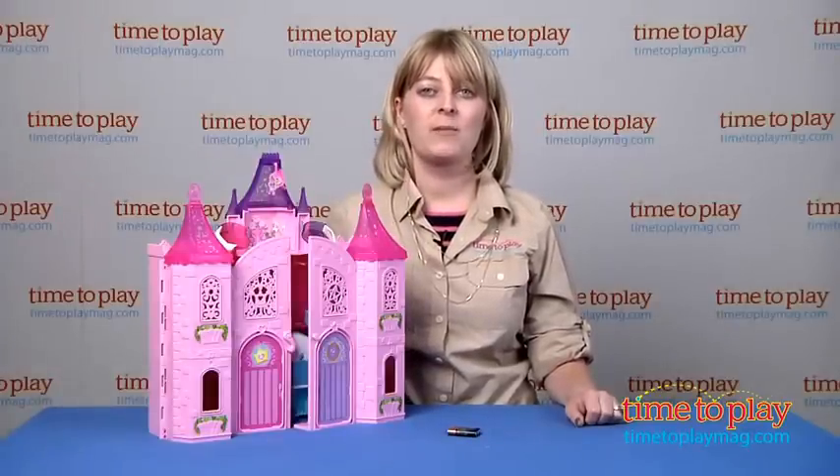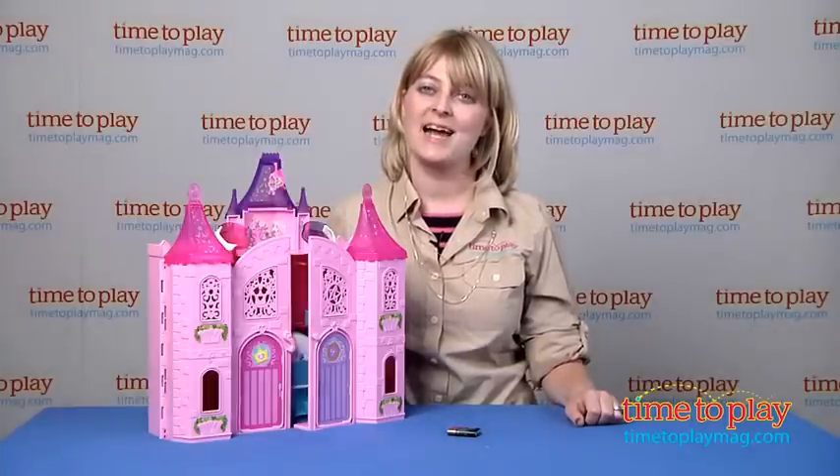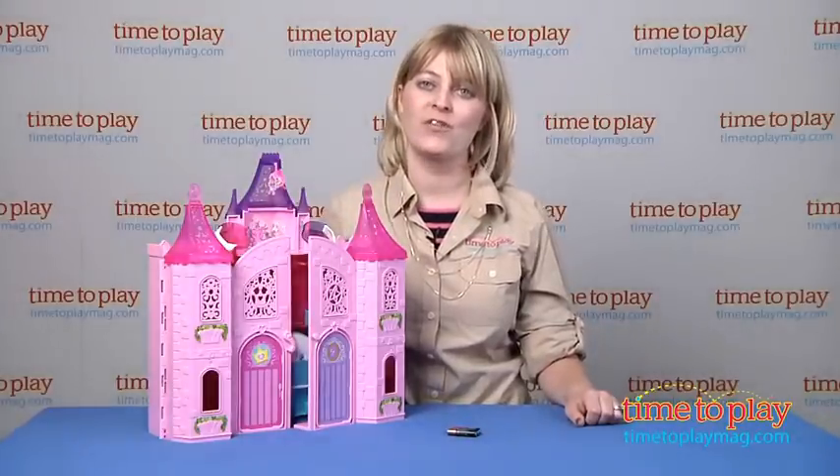If you want to find out more information on this item, such as how much it costs and where to buy, then come visit time2playmag.com, your number one source for all things play.